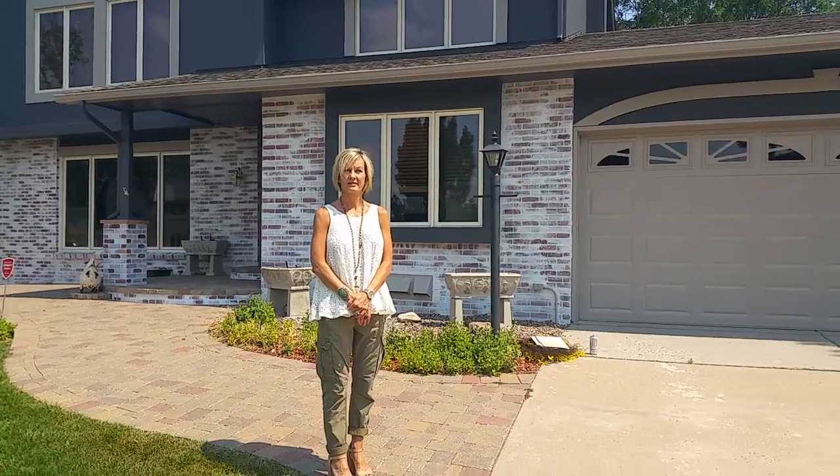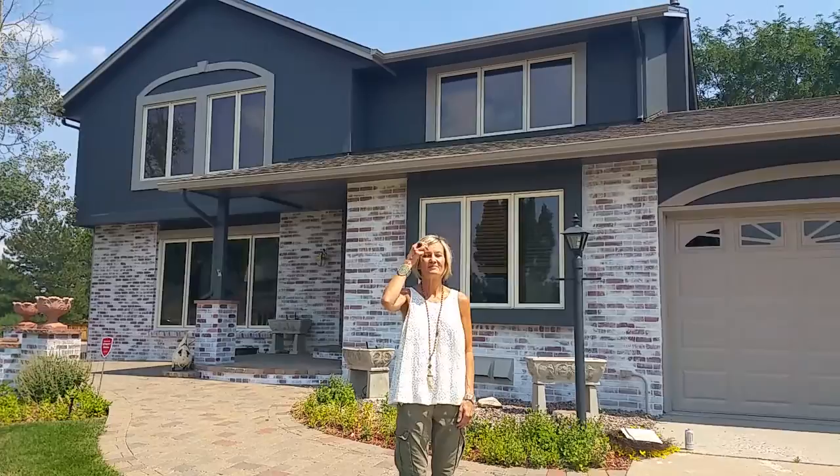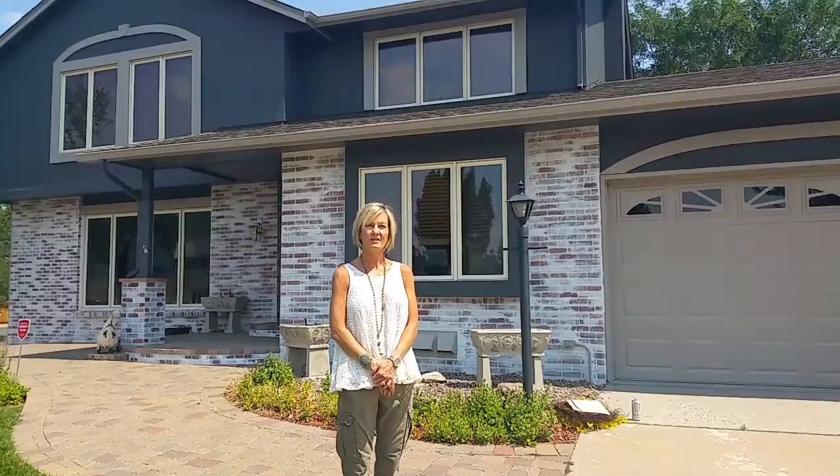Hi, this is Sam with Lime Painting. We're here with Liz Logan who just got limed and her home completely got transformed. We just wanted to first hear how you heard of Lime.